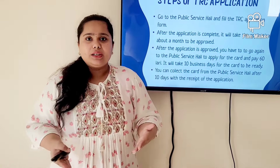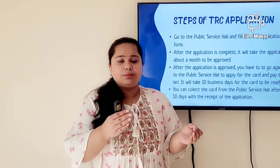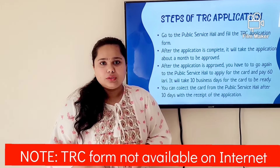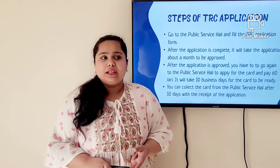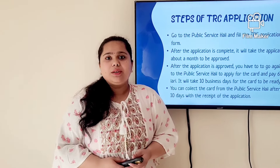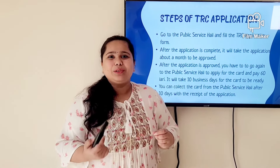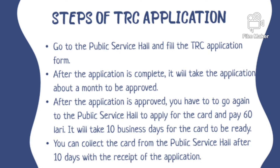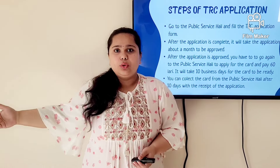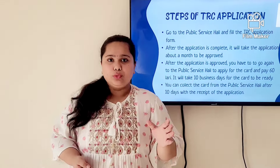For the TRC application steps: go to the reception and state that you need a fresh application for TRC — it's your first time. They will give you a form of about four to six pages. Fill in all your details and make sure your address matches exactly the spelling in your address proof — no mistakes. Also check your name in Georgian carefully, as mistakes can occur — for example, in my surname they wrote 'Kumar' instead of 'Kumari'. Check your name, your parents' names, and your phone numbers in Georgian.